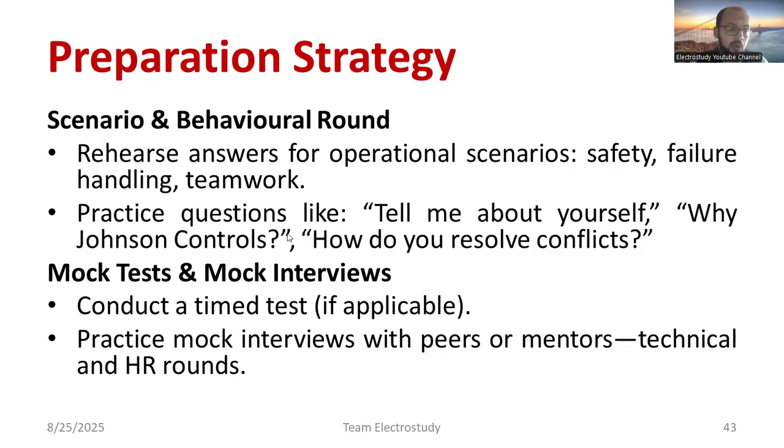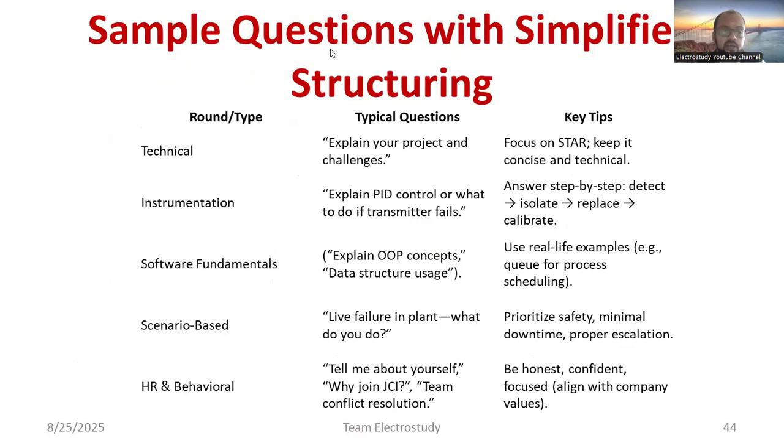Practice questions like 'Why Johnson Controls?', 'What is your reason for choosing Johnson Controls?', and 'How do you resolve team conflicts?' Conduct timed mock tests and practice mock interviews with peers, mentors, or teachers. Attend practice sessions organized by your placement officers. For sample technical questions, you may be asked to explain your project and its challenges — address all parts of the STAR framework: Situation, Task, Action, and Result.